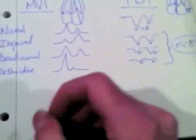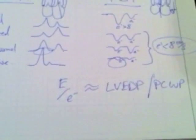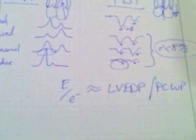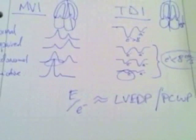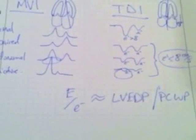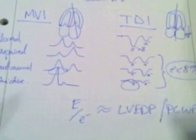The ratio of E over E prime is pretty much equal to your left ventricular end diastolic pressure, also known as your pulmonary capillary wedge pressure. So that's one more way we can use echocardiography in place of a Swan-Ganz catheter to get some of the same information. With that, let's get back to part two of our diastology lecture and get some case presentations going.